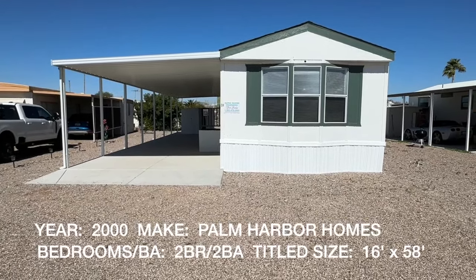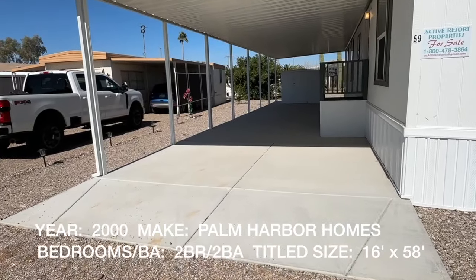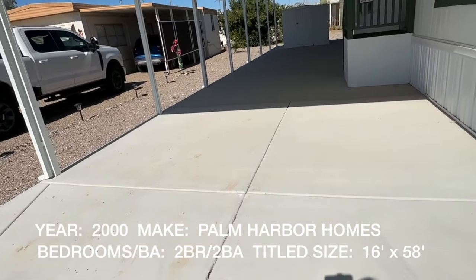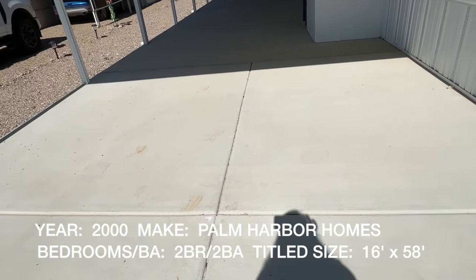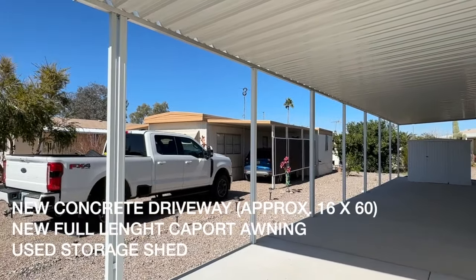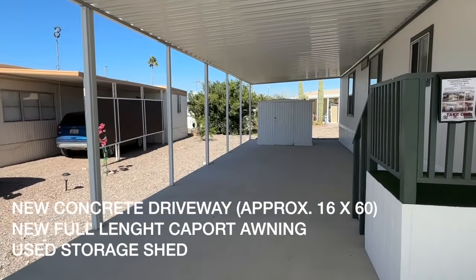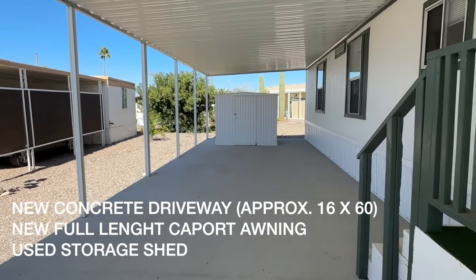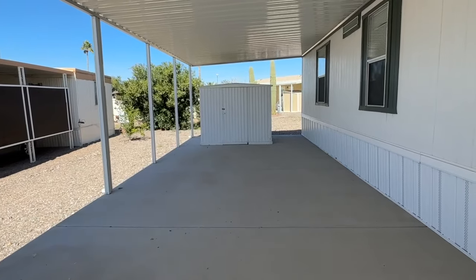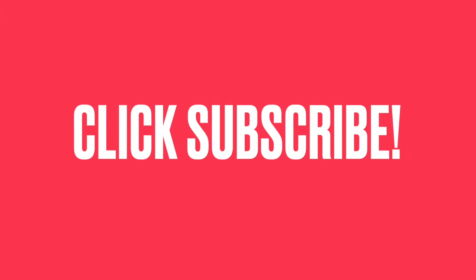We're looking at a 2000 Palm Harbor. It does come furnished as seen if somebody wants the furniture. This has a new concrete carport with box steel uprights and a storage shed. I stepped off the approximate dimensions — it's a nice long carport with a high-profile awning that would accommodate taller vehicles.